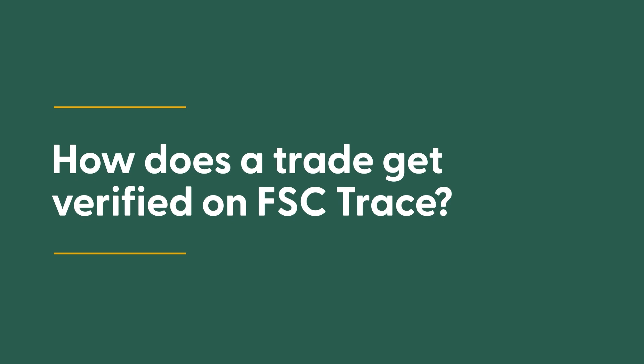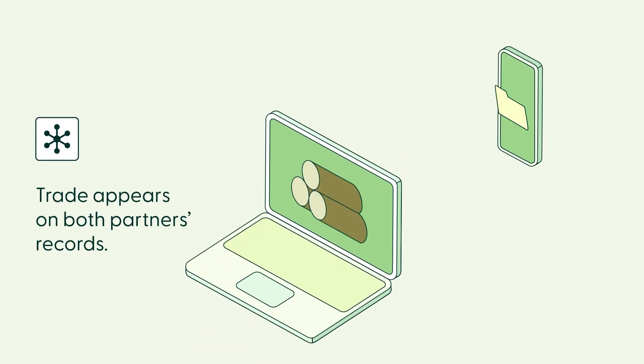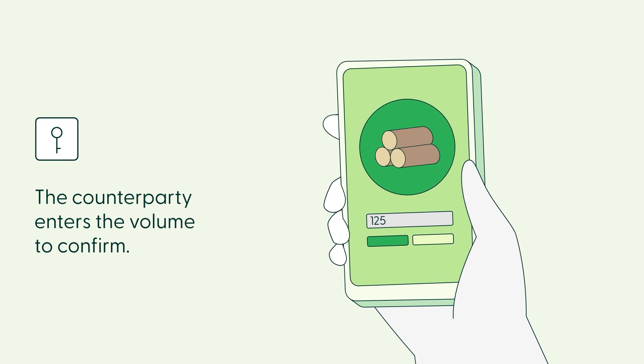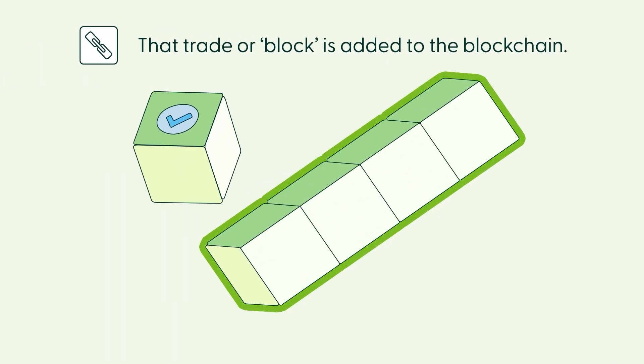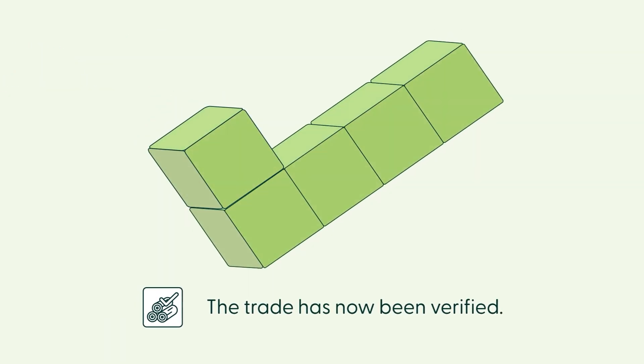How does a trade get verified on FSC Trace? First, you enter a trade. The trade now appears in both partners' records. The counterparty confirms the volume of the product traded. If the volume matches, the transaction is verified. That trade or block is added to the blockchain, and the trade has now been verified.